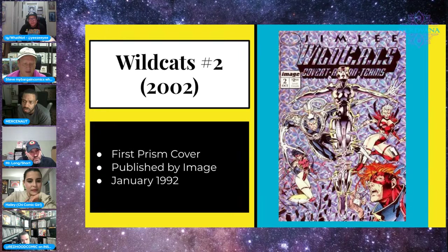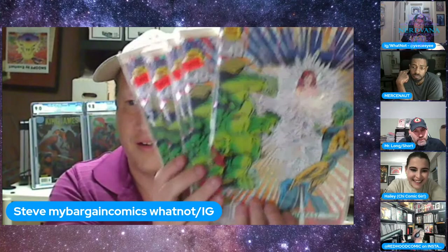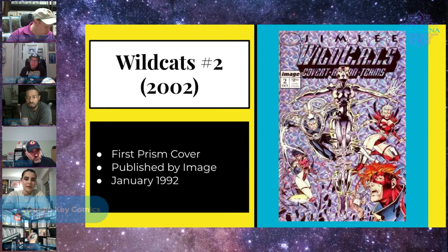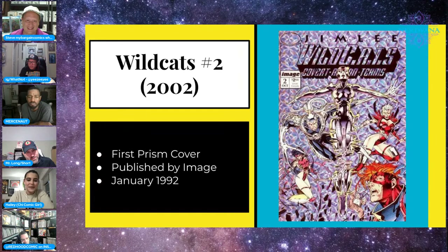The newsstand version just has a white background — no prism at all. You could only get the prism if it was a direct edition. There are newsstand versions of the Hulk with prism covers too — those were big books in their own right. I picked up a collection with a bunch of these, plus about 20 copies of WildC.A.T.s #1 that we'll never move. Anyone watching: these books are super common, don't spend real money on them.